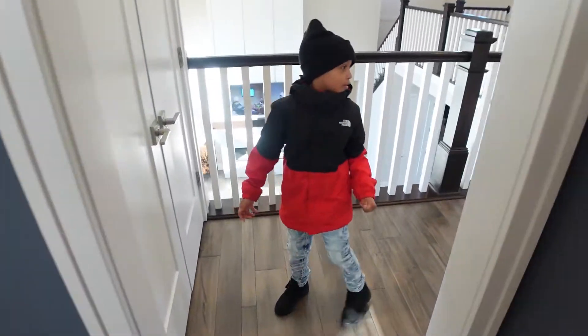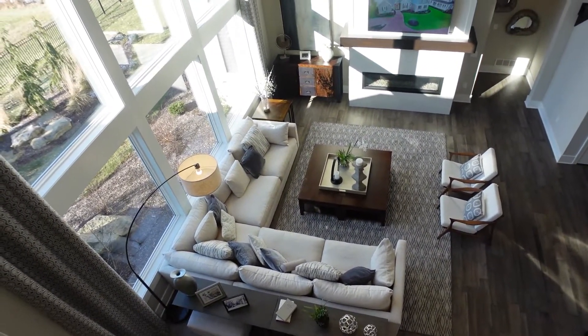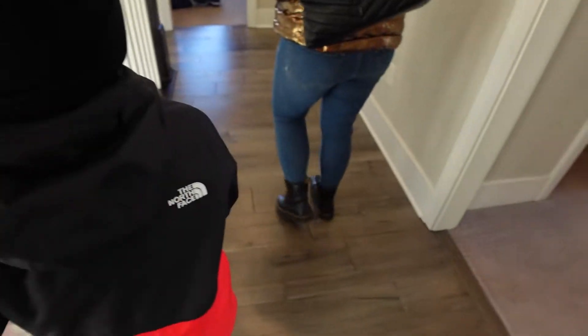Look at this view guys — overlooking everything. Don't drop the camera down there! Alright, that's pretty much it with this house, guys. Let me know what y'all think down in the comments.